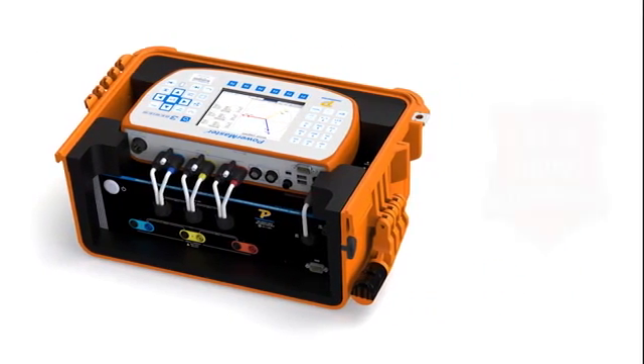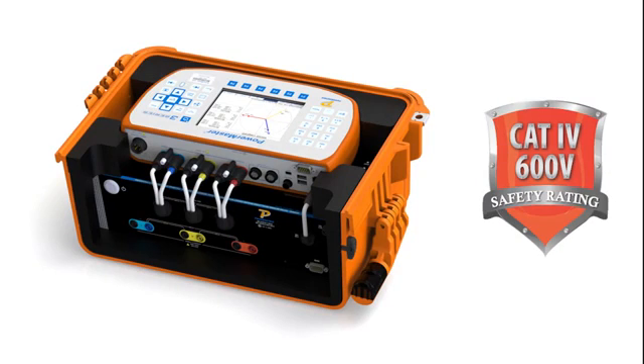At PowerMetrics, we take the safety of your metering personnel very seriously. That is why we designed the 3 Series and associated load box and burden accessory with Cat4 600-volt safety compliance. It is the only product in its class manufactured in the United States to offer you this extra level of protection.